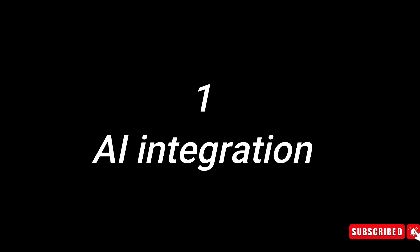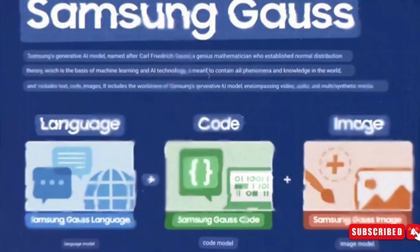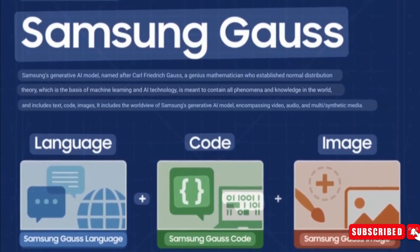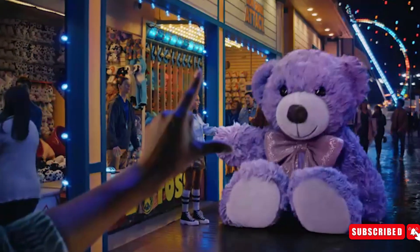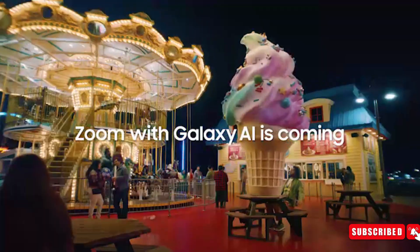Number 1: AI Integration. Samsung introduced Gauss, its large language model, at the 2023 Samsung AI Forum. Gauss offers three versions: Gauss Language for text, Gauss Code for code generation, and Gauss Image for image creation. Like OpenAI's models, Gauss isn't limited to text — it edits images too. Samsung plans to integrate this AI into its next-gen products, as hinted by the Galaxy AI teaser, signaling the arrival of AI-powered Galaxy S series phones.